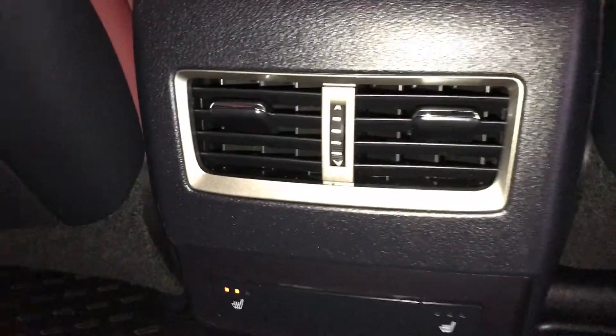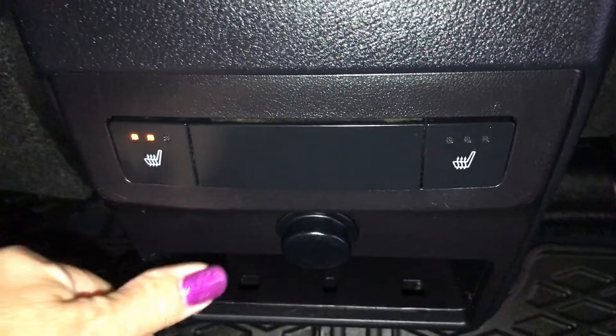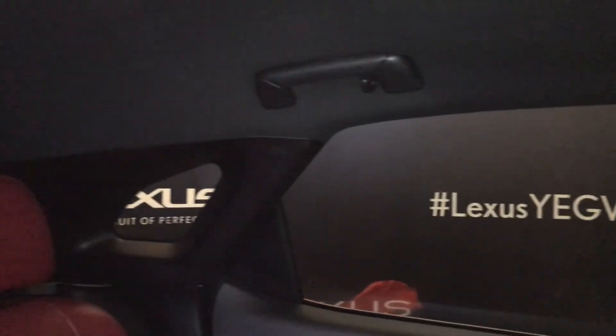Rear passenger door — you have speaker, lights, and storage on the bottom. Comes with power windows. On the back of your driver and passenger seat, you have a pull-out pocket. Down below is your rubber matting. In between the seats is your air vents. You have heated seats — three settings — a 12-volt power source, and storage. Overhead, you have your handle hooks and lighting.